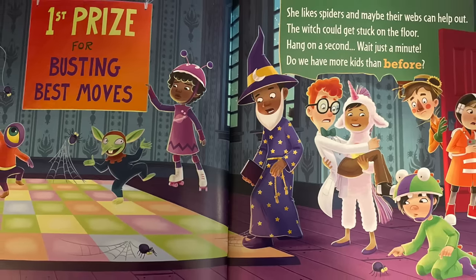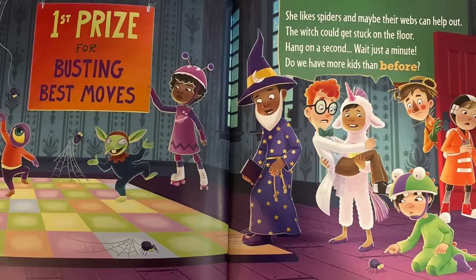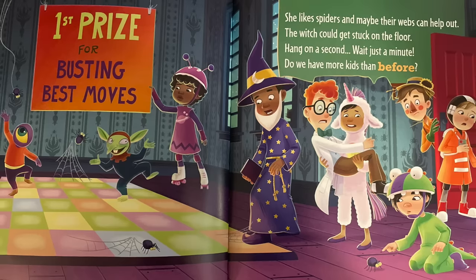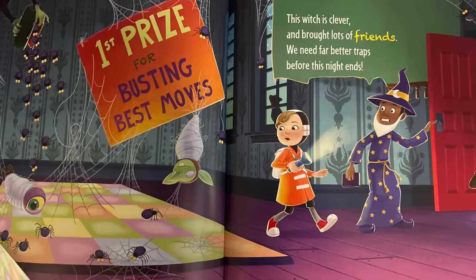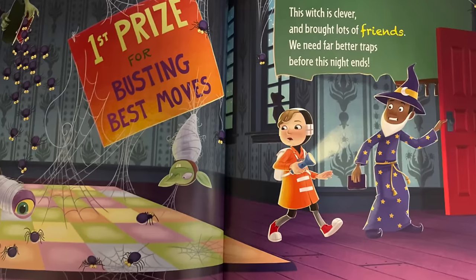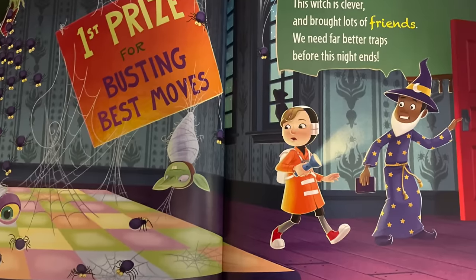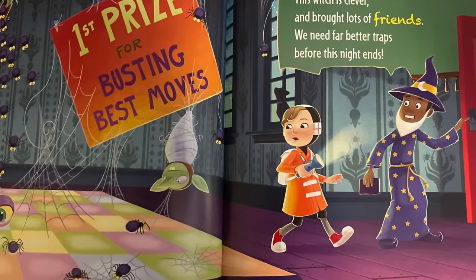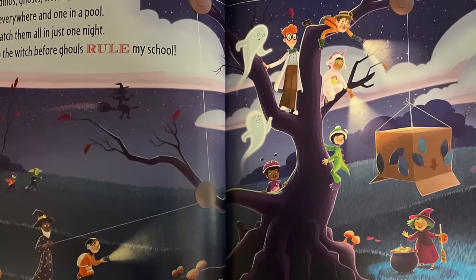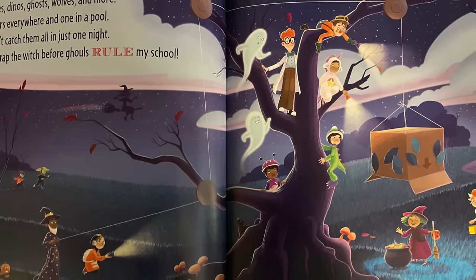Hang on a sec — wait just a minute, do we have more kids than before? This witch is clever and brought lots of friends. We need far better traps before this night ends.